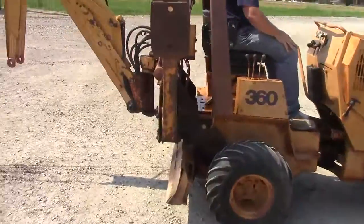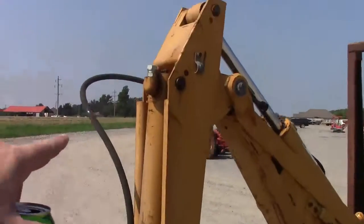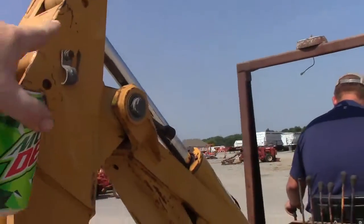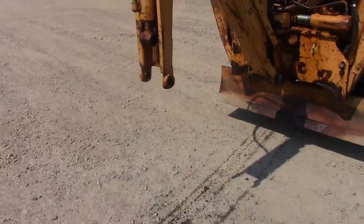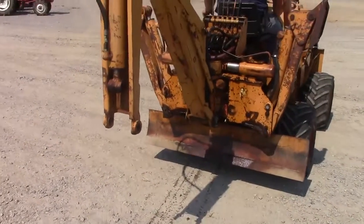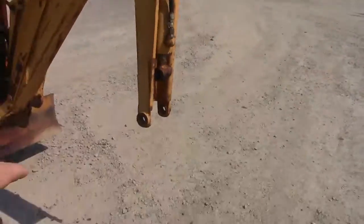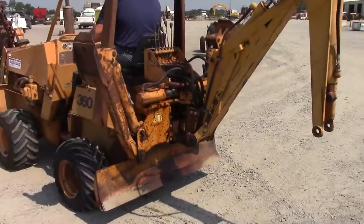Hydrostat works good. Backhoe attachment is mostly there. You need a hose right here — this hose going to this cylinder — and there's no bucket. Other than that, the backhoe is complete. You can see there's a little bit of oil dripping off of it. I think somebody hit the lever where that hose is not connected. So you need a hose and a bucket to have the backhoe back together.